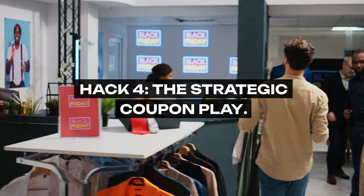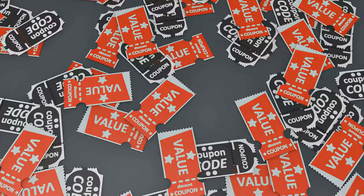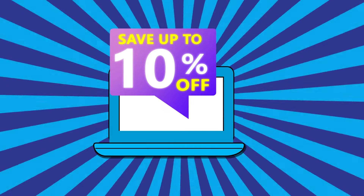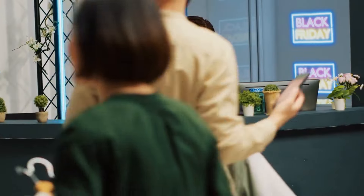Hack 4: The Strategic Coupon Play. Elevate your coupon game by synchronizing manufacturer coupons with store sales. Timing is key, and patience pays off. Aligning your coupons with store discounts can compound your savings, turning a routine shopping trip into a strategic saving mission. It's about planning, foresight, and striking when the prices are lowest.